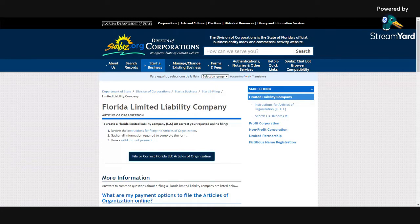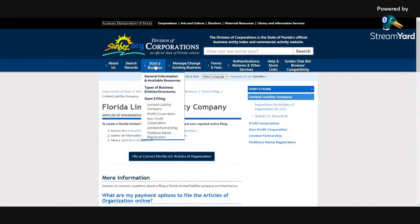This is the website for registering your business in the state of Florida. You got to make sure that you are on the right website. It says Florida's Department of State, so you are in the right place.